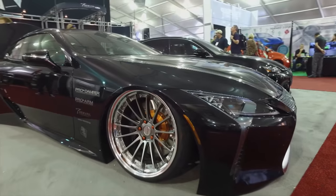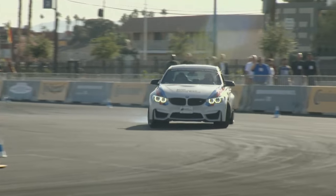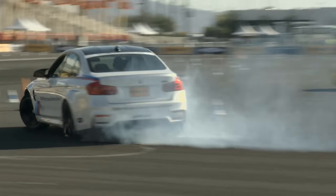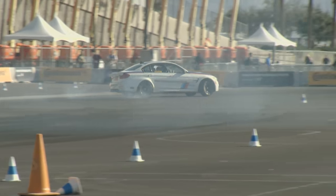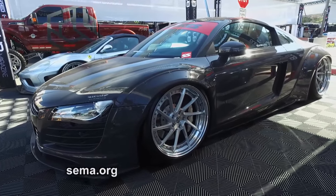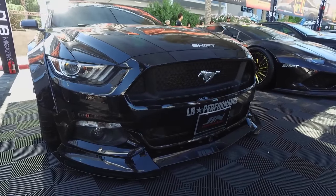Right now we have a really important issue pending in Congress — we call it the RPM Act. About a year and a half ago, the EPA decreed that it's illegal to convert a street vehicle to take it racing and to use parts that make that modification happen. The enthusiast world blew up, and we have a bill pending and it's moving through. We need help from all you enthusiasts out there — when we ring that action alert bell, let your legislator know to support the RPM Act. It will create a permanent exemption that says it's legal to modify a street car to take it racing.